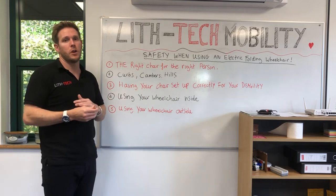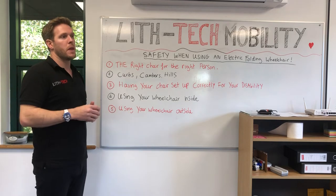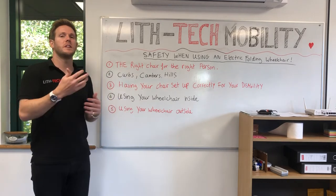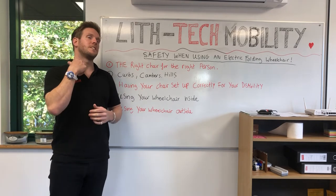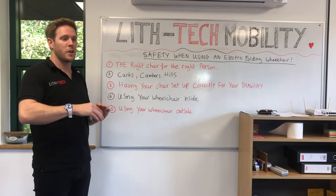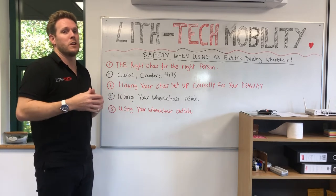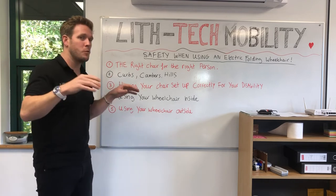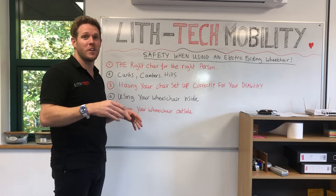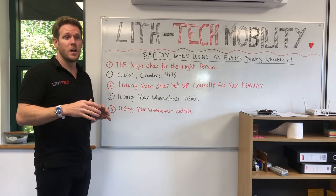Weather conditions matter too. If it's raining, your stopping time increases because you may skid — so stay on speed level one or two even on flat surfaces in case something pulls out in front of you. In rain, your chances of skidding are far greater. As for ice and snow — we had a gentleman send us a video using his Smart Chair X in snow and ice, and it was going fine on flat pavement, but everything has its limitations. If you were to brake suddenly on an icy hill, even our best chairs will slide, and you could end up in hospital. Be sensible about the conditions you go out in.